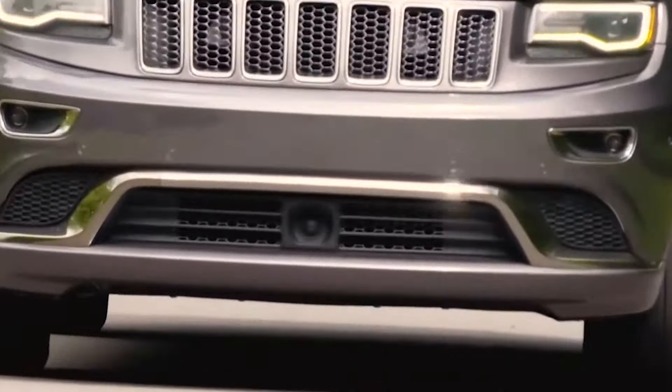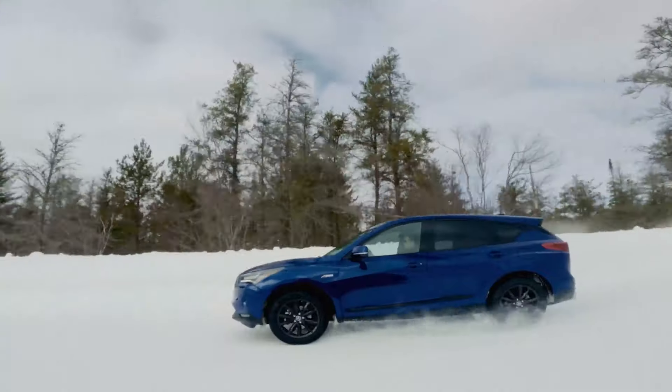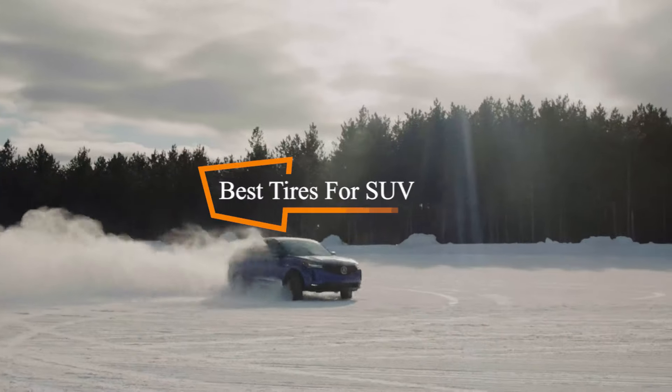Hello, everyone. Welcome back to AutoExplore. Today, we're going over an important topic for SUV owners: getting the best tires for your SUV.